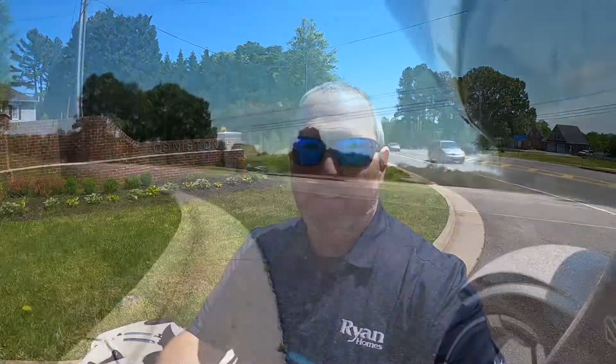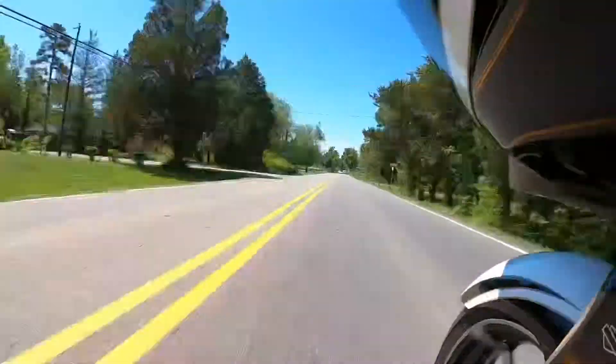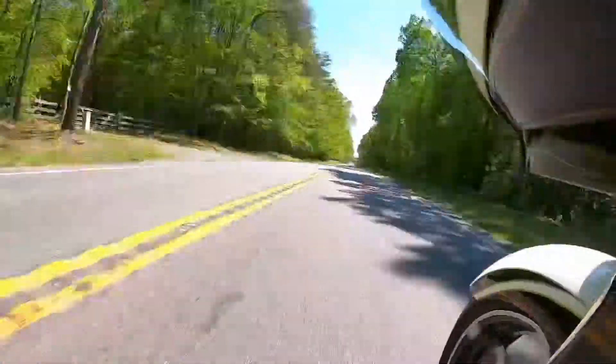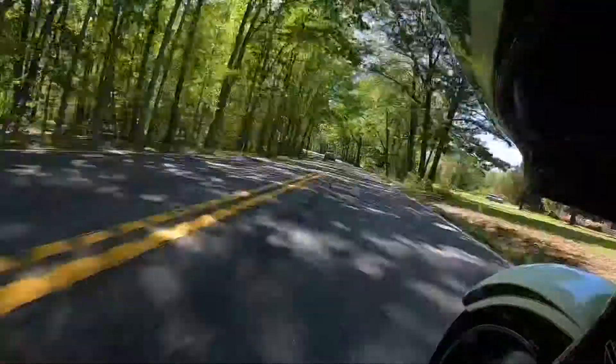Hey, what's up guys? It's Tim from Ryan Homes here in front of Coniston Manor. Now I know it's been a while, but there were a few of you that missed out on this — that's why I'm really excited to show you something new. Come on, let's go take a ride. Here it is: Village Oaks!